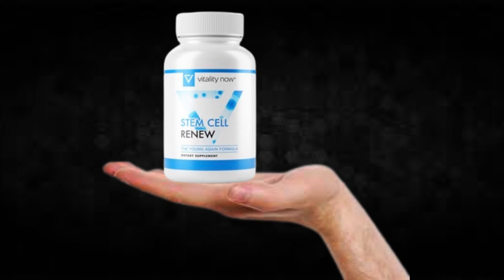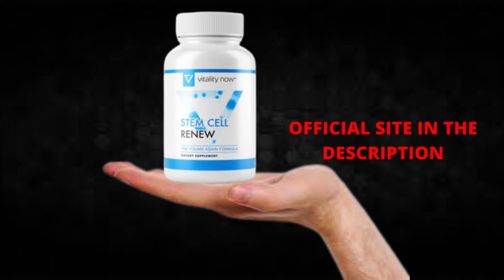The first thing you need to know about Stem Cell Renew is: be careful with the website you're going to buy Stem Cell Renew from, because Stem Cell Renew is only sold on the official website. To help you, I left the link to the official website down below in the description of this video.